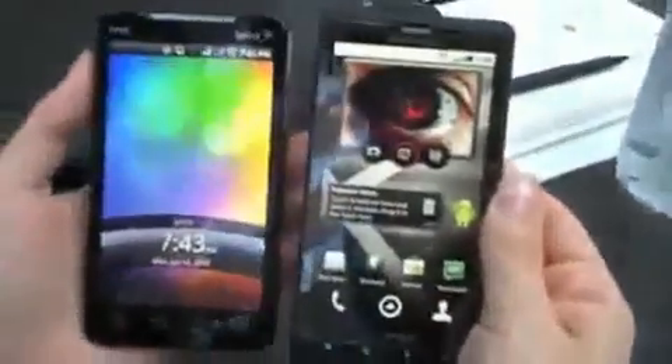Obviously pretty large. Let's go back to the home screen here and compare it to this Evo. It feels larger than the Evo, as you can see there, and we'll turn those screens on.